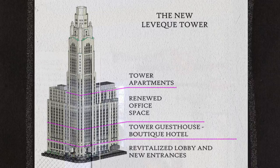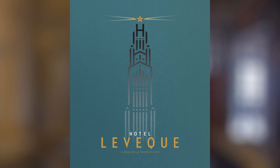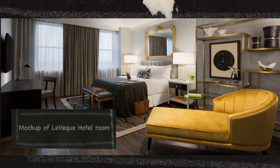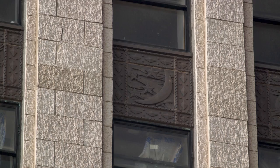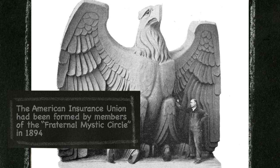Here on the tenth floor is the top level of the new Hotel Levesque. Hotel Levesque will be a Marriott Autograph Hotel, which is a small-scale boutique hotel with high-end, beautiful finishes. We find symbolism all over this building, particularly on the outside — the moon and the stars, zodiac symbols, symbols of ancient religions, a mixture of mysticism that speaks to the values of the American Insurance Union when the building was built. We still have eagles and all kinds of symbols in the terracotta on the outside, and a lot of that is still intact.